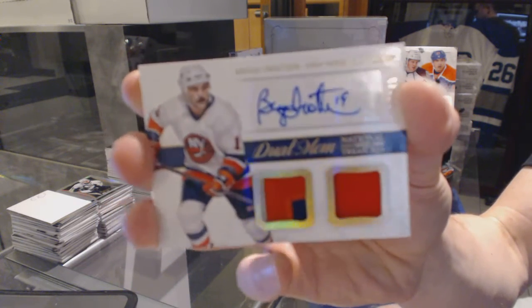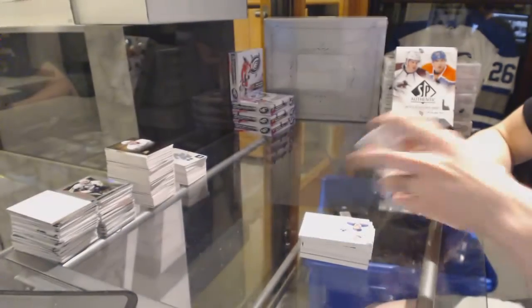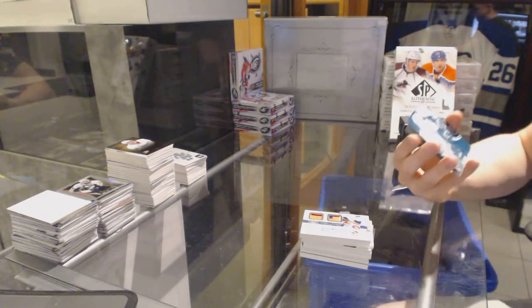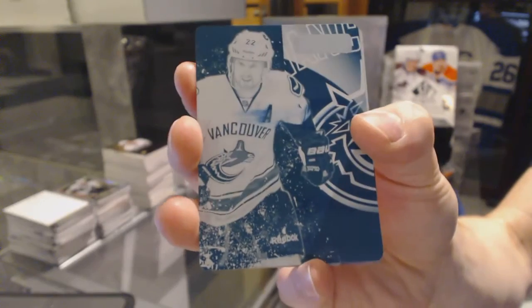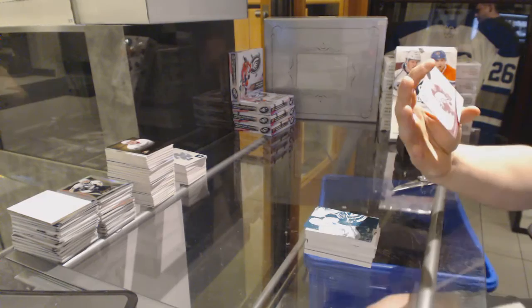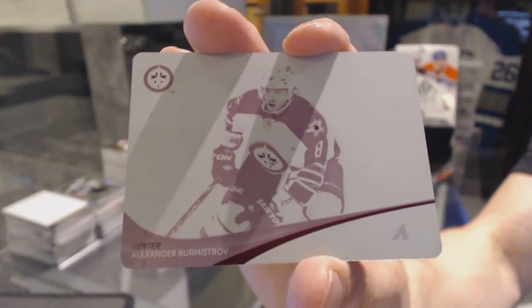We've got a one-of-one cyan printing plate from Playbook for the Vancouver Canucks, Daniel Sedin. And a one-of-one magenta printing plate from Pinnacle for the Winnipeg Jets, Alex Burmistrov.